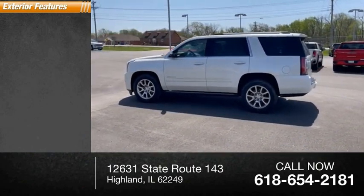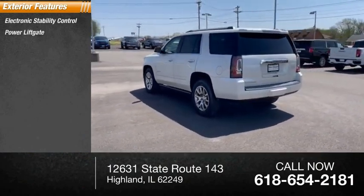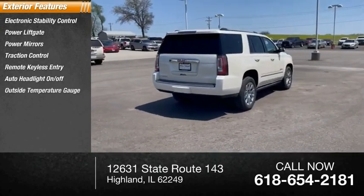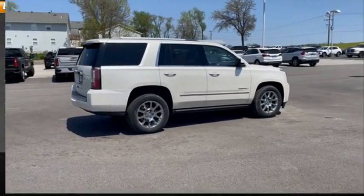Here are some of this vehicle's great options: electronic stability control, power lift gate, power mirrors, traction control, remote keyless entry, auto headlight on-off, outside temperature gauge, power sunroof, rear window defroster, rear window wiper.